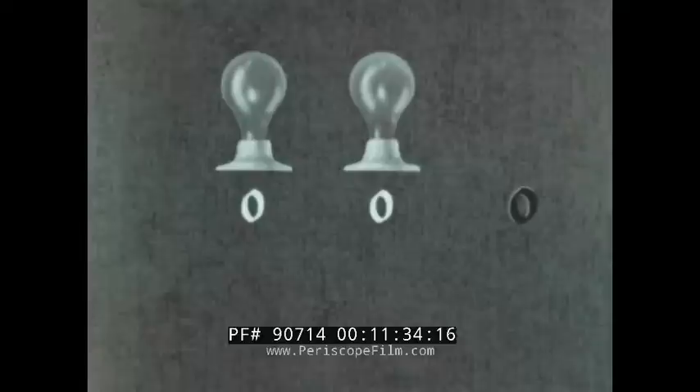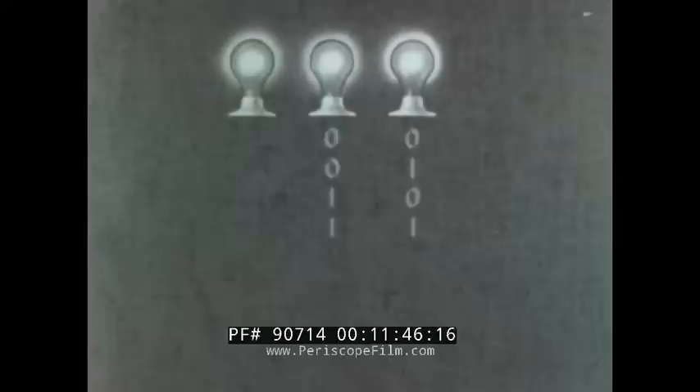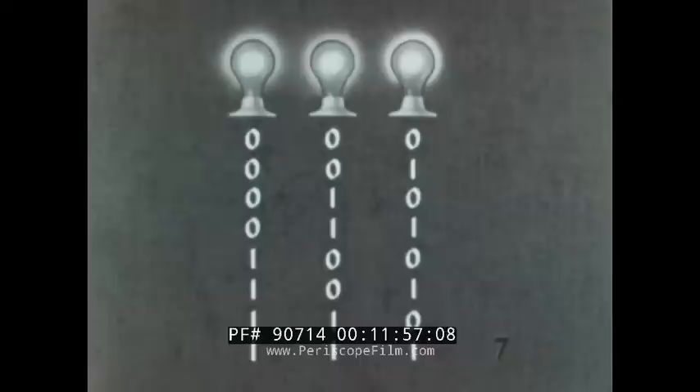Off can be considered binary zero; on, binary one. Let's add another component. Now there are more possibilities: zero-zero, zero-one, one-zero, and one-one. Three will give us more combinations. Add more lights, and even more combinations are possible.